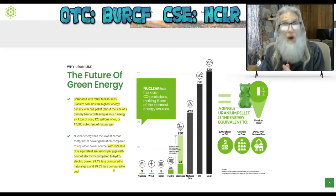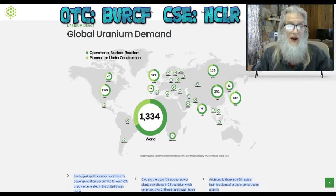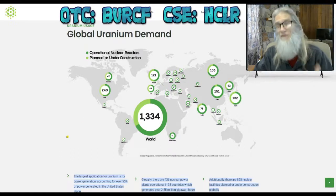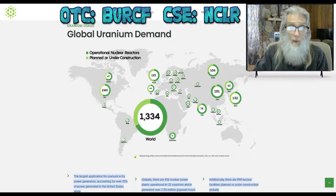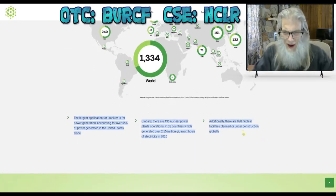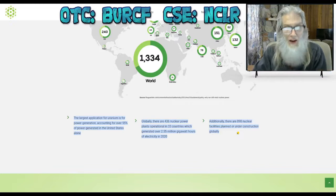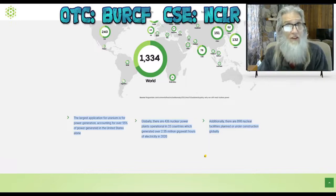That's why uranium is important, and it's gotten safe now — it's not like it used to be back in the 70s. We have clean energy being monitored safely. There are 1,334 nuclear reactors in the world, with 240 of them here in the United States. We get about 55 percent of our energy from nuclear energy right now, and Biden wants more. There are 898 nuclear facilities planned and under construction around the world — that's a lot of uranium they're going to need.